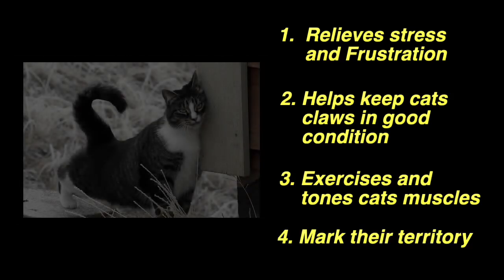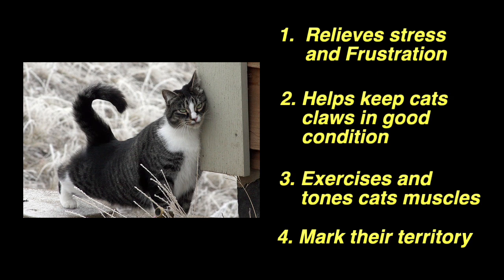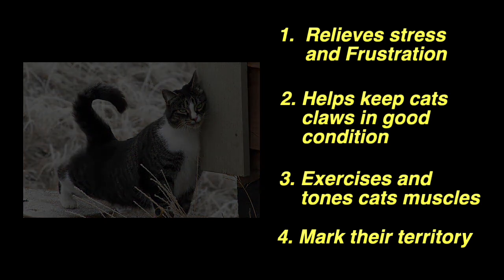Another reason cats love a scratching post is that it's a way of marking their territory. Cats like to rub up against things and use their scent glands, which are on the side of their face and neck. They rub and butt up against you to mark their territory, and the same is true of a scratching post — they want other cats to know that this post is theirs.